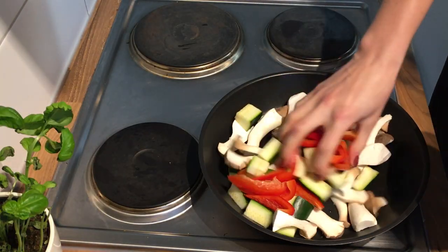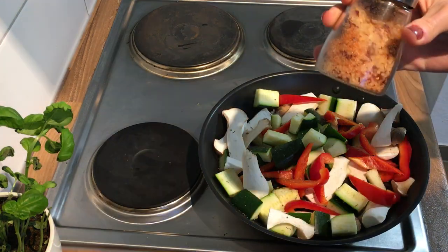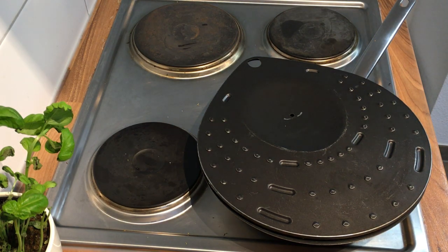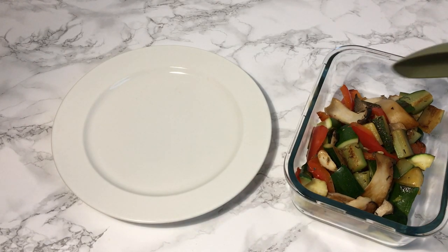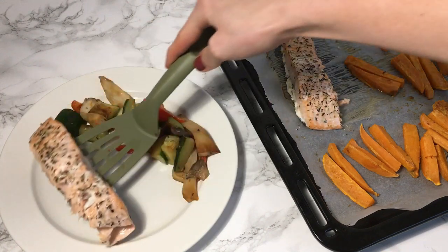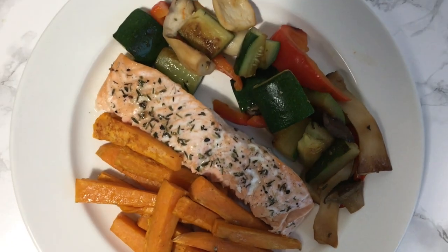While the salmon and sweet potatoes are baking, I sauté the remaining vegetables. I add coconut oil to the pan and once it's melted I add the vegetables with some mixed herbs and spicy salt, put the lid on, and let them sauté for five to ten minutes. Once everything is done, I plate it up — I always try to fill half my plate with vegetables — and similar to lunch, I make sure to have protein and healthy fats. Very simple but very nutritious dinner.